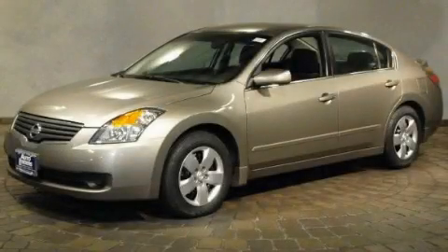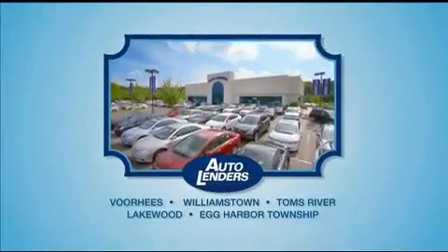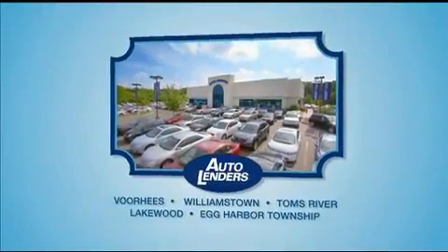Call or visit us right now and arrange your test drive today. See our Low Mileage One Owner Certified cars at any of our five New Jersey showrooms or at Autolenders.com.